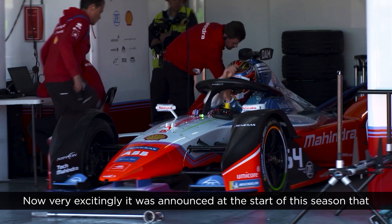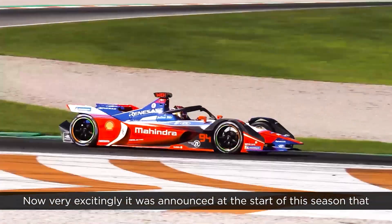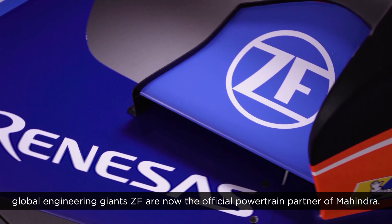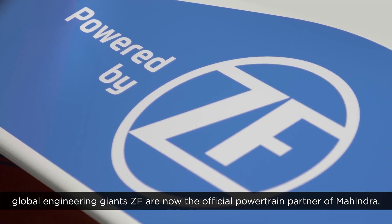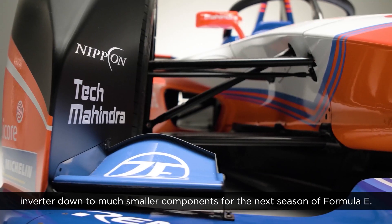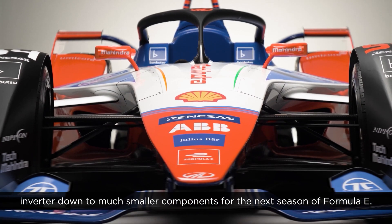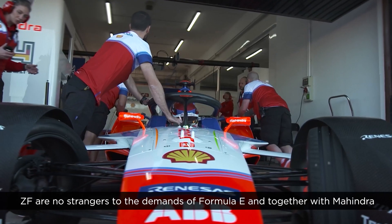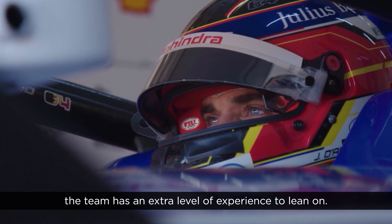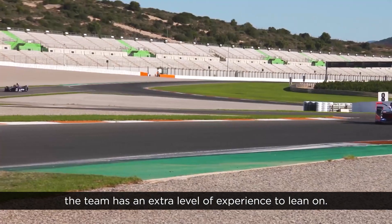It was announced at the start of this season that global engineering giants ZF are now the official powertrain partner of Mahindra. They will be supplying the powertrain, which includes everything from the inverter down to much smaller components, for the next season of Formula E. ZF are no strangers to the demands of Formula E and together with Mahindra the team has an extra level of experience to lean on.